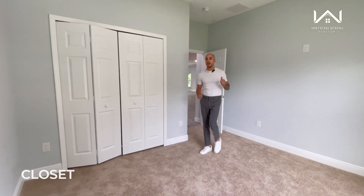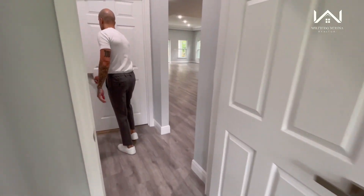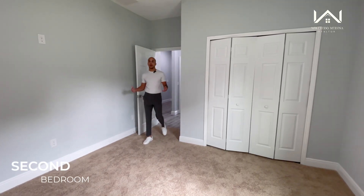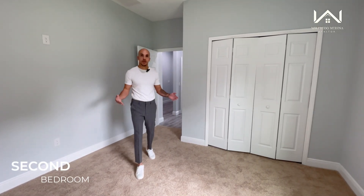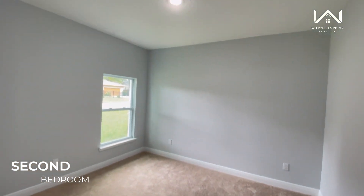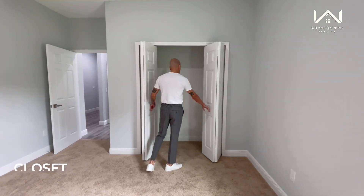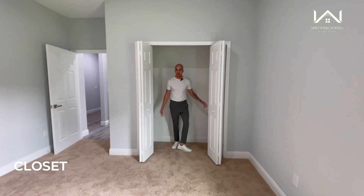This is going to be your second bedroom of this house. Of course, you're going to see this cozy carpet. You're going to have a window facing the west side of the house. And then through these doors you're going to have your spacious closet — plenty of room in here.